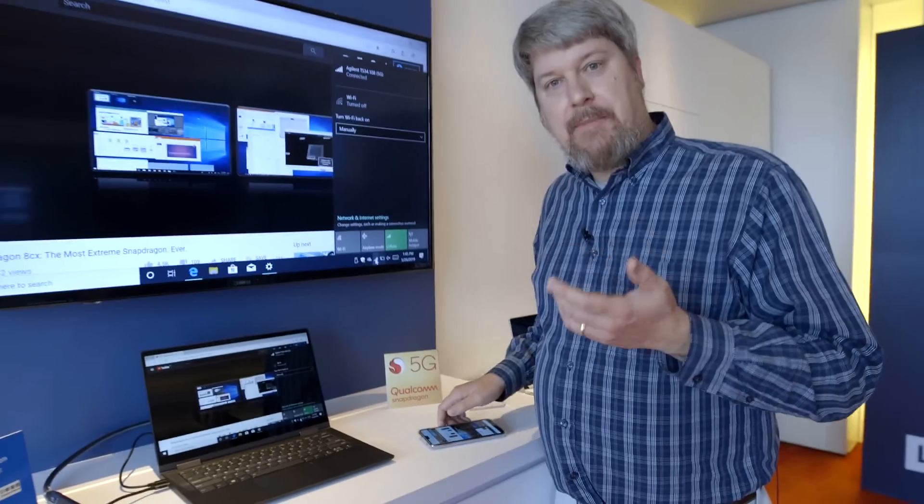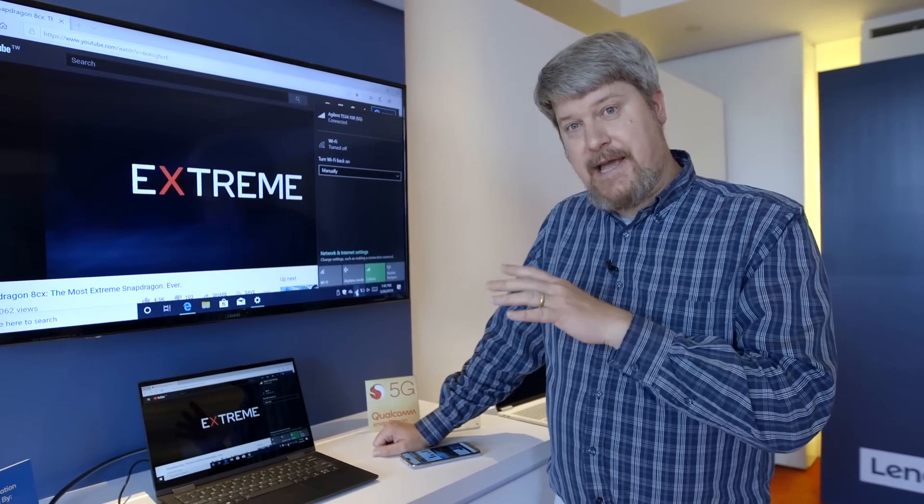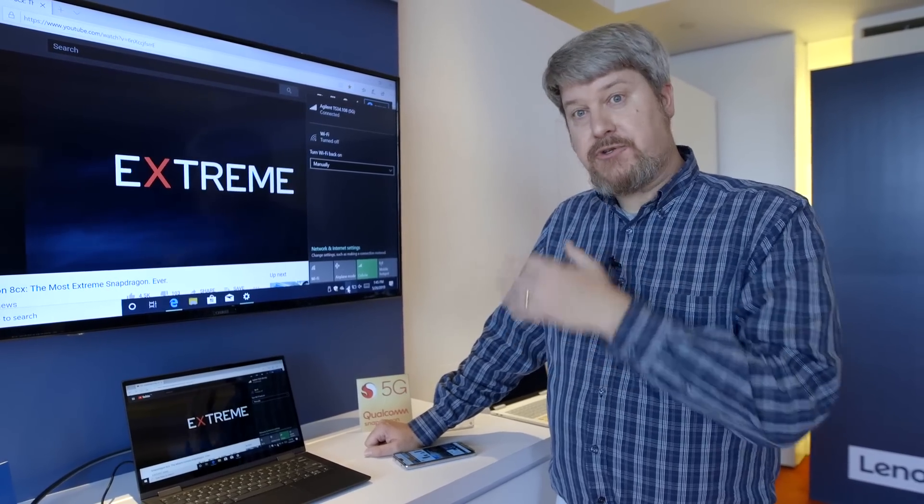So that is really what we came here to Computex to see — the first performance indications from the 8CX, as well as a product commitment from Lenovo to ship it.